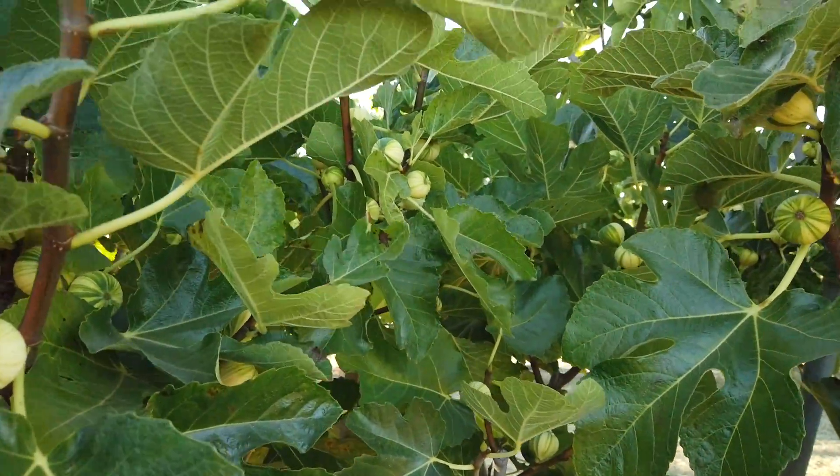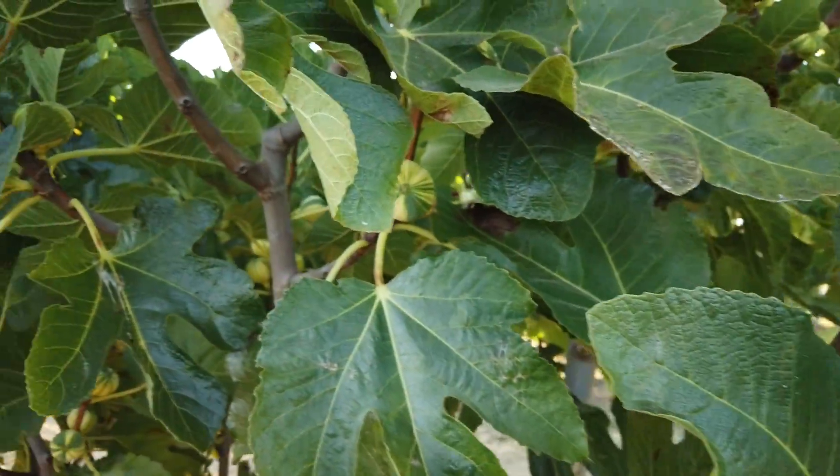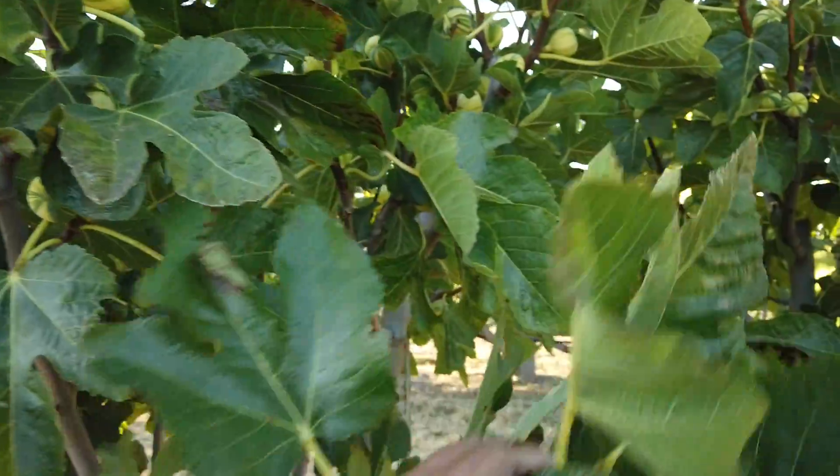I know I saw one that was ripe in here a minute ago. Let me find it again. It's a very productive tree for me.